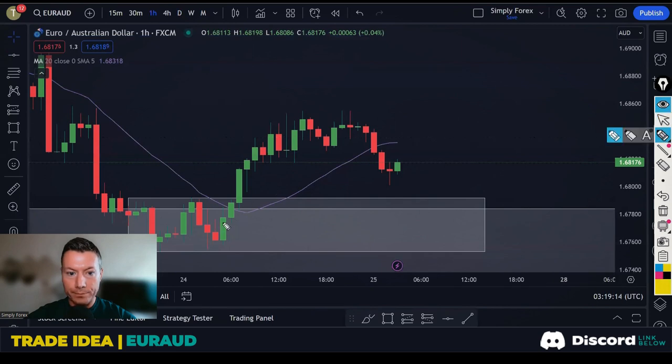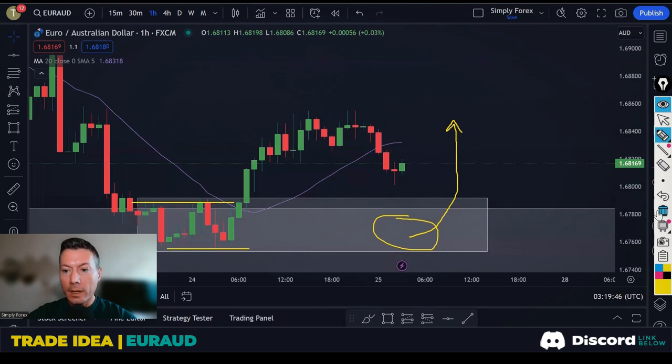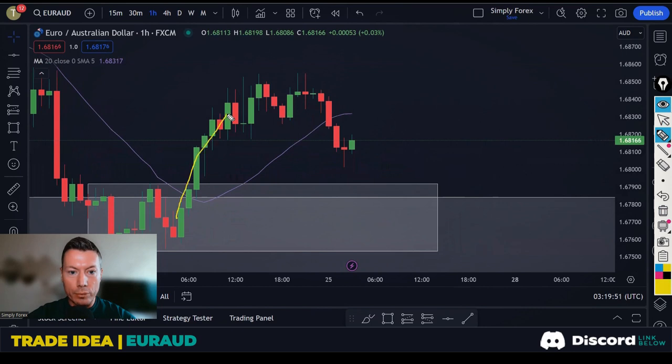Everything is telling me on the H4 and H1 that price is going to make it back down to these lows. We've had a break in structure — we've broken these lows. So once we get back to these lows, anywhere in this gray zone, it could hit this level or react at these lows, but we need a bullish reaction. Once it comes down, we need a bullish reaction to start buying. What I'd really like to see is price come back down and then on the H1 we get a build-up of structure, a break of this level, and then we start buying.